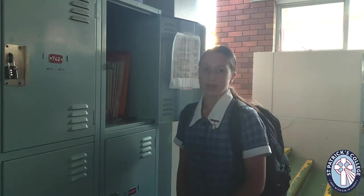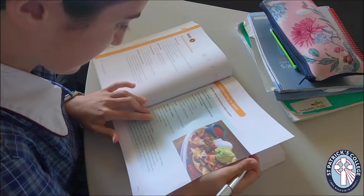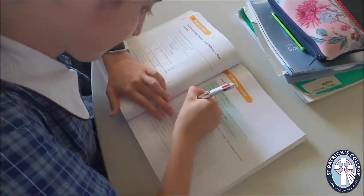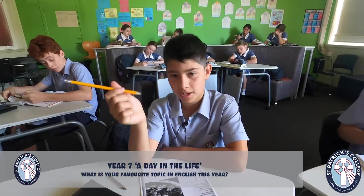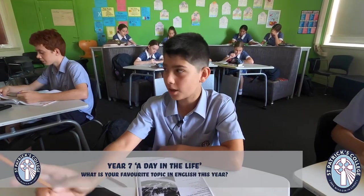The lockers are very useful because it means you don't have to carry your books around everywhere. It's period one now — we've got English. My favourite topic was poetry because we got to learn new techniques and write our own poems. Probably my favourite thing about English this year is being able to act in a play with half the class.